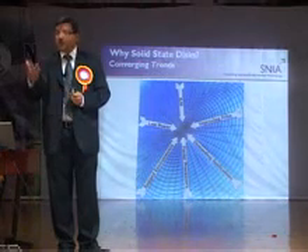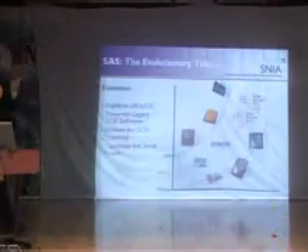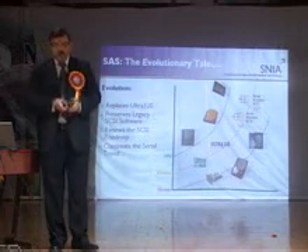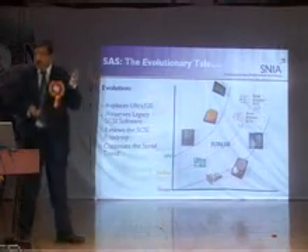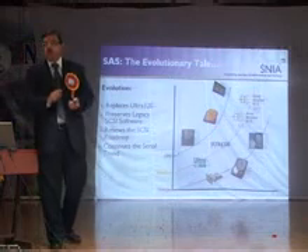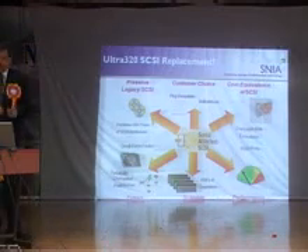SAS is a technology to watch. It came up because parallel technology was lagging behind, so this was the invention that filled the gap. As per IDC forecasts, in the next two to three years there will be a lot of action in the SAS and SATA area, and these are the reasons why this will be the technology to look for.